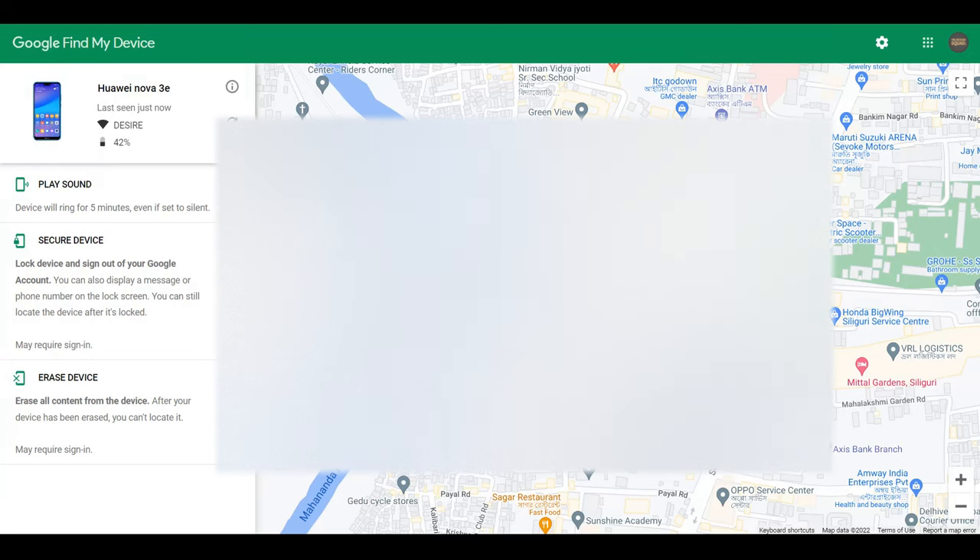Now, if your phone is stolen and continuously showing as switched off — you've tried calling it or tried locating it using Find My Device, playing a sound or whatever — and you're still not able to get to your phone, it's very difficult to track it. Once your phone goes online and your email is still signed in, only then can you track it.